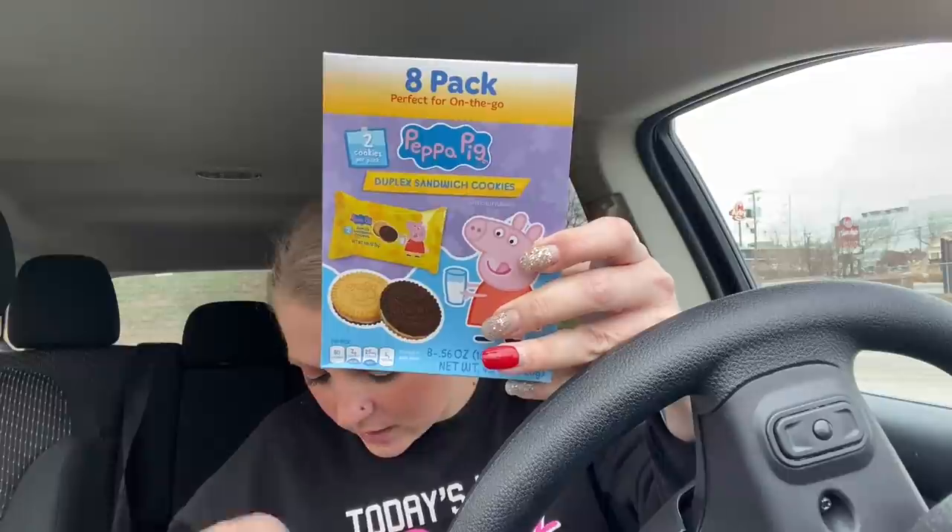And all of these are snacks. There's my other watermelon water. I got this eight-pack of Peppa Pig duplex sandwich cookies.